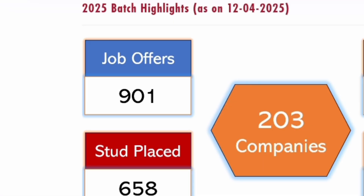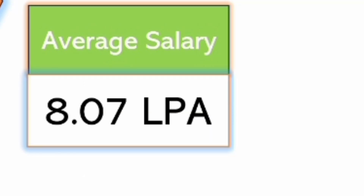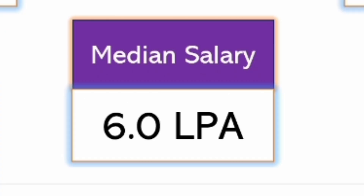Now talking about 2025 placements — the latest data shown is only up to 12th April 2025, with 3 months still pending. By this time, 203 companies have already visited, 901 job offers were made, and 658 students were placed — meaning 200-plus students have more than one offer. The average salary for the 2025 batch is 8.07 lakhs, and the median salary is 6 lakhs per annum.